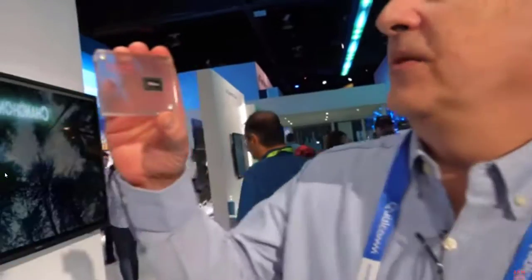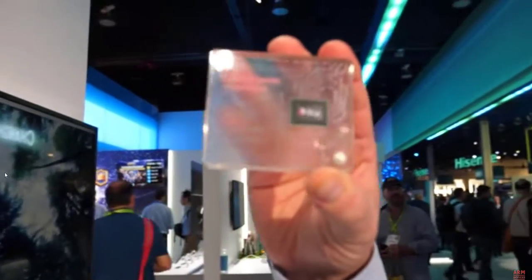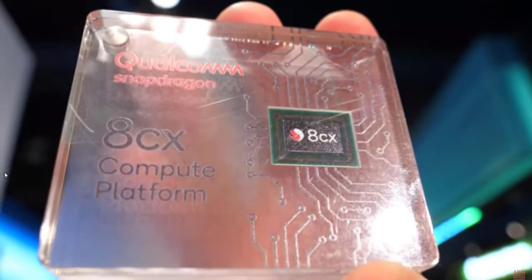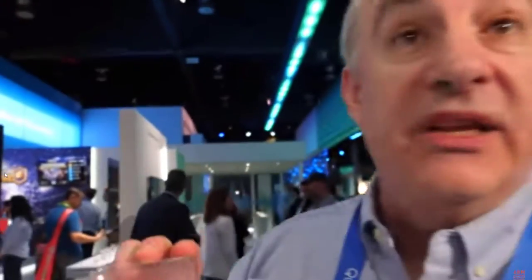The difference is that the 835 and 850 were derivative chips from mobile phone processors, while the 8cx is its own branch on the roadmap — a separate product built specifically to support this use case. All the components normally needed inside a PC — a CPU, a GPU, and in our case a cellular modem — are all integrated onto one chip.